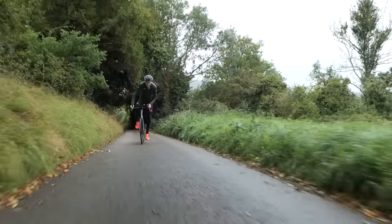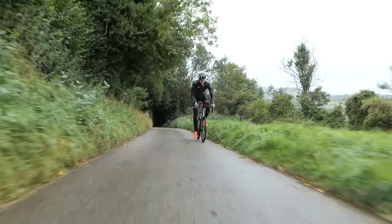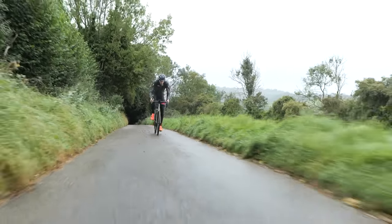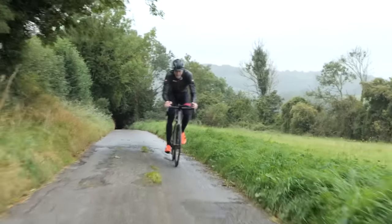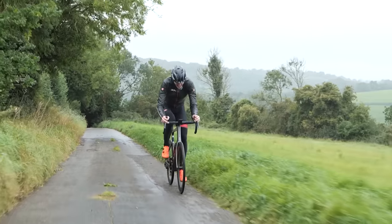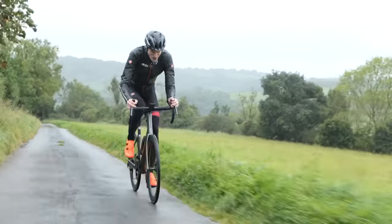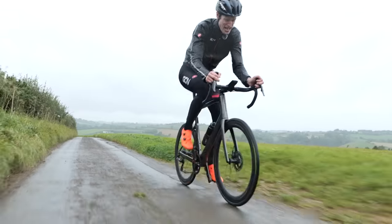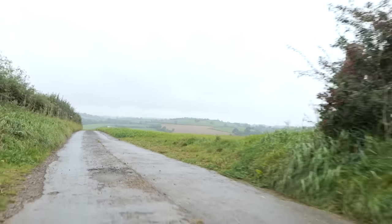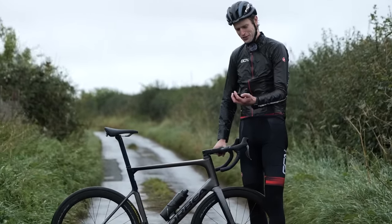Now if I was in a race trying to hang on to a group here, this is where I have to up the pace, get myself to a higher speed and hold it to the line. Through the gears — that's about all I've got. Results are in then, both runs complete on both bikes, and really interesting results — different to what I was expecting.